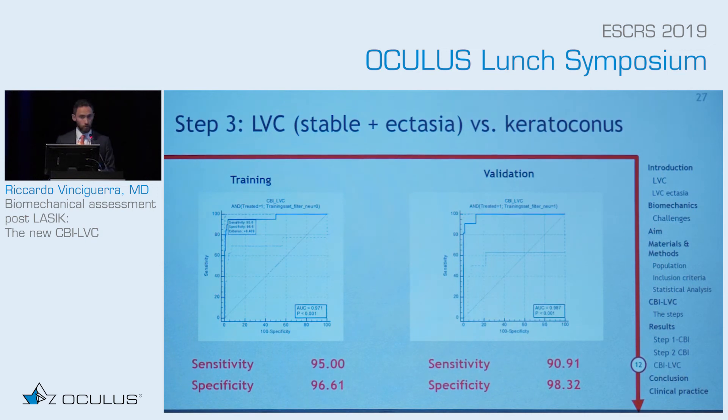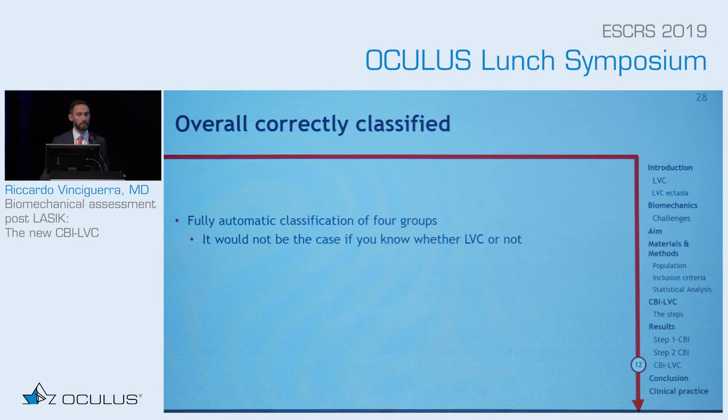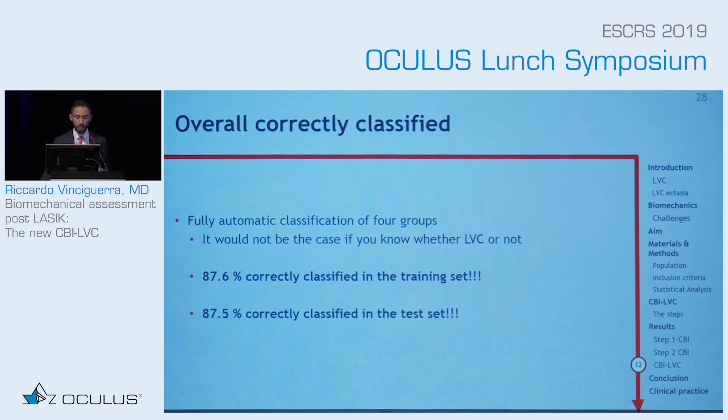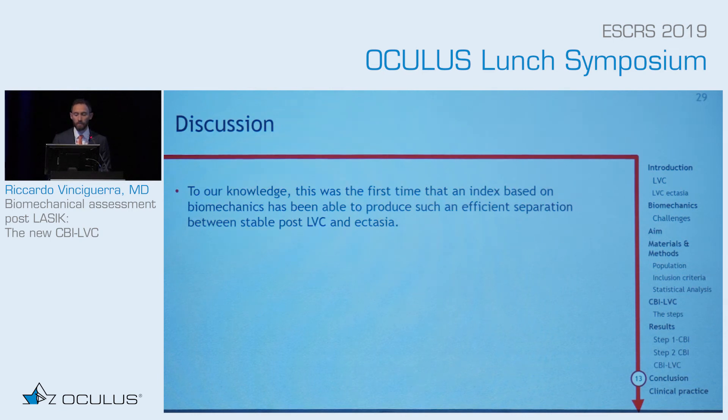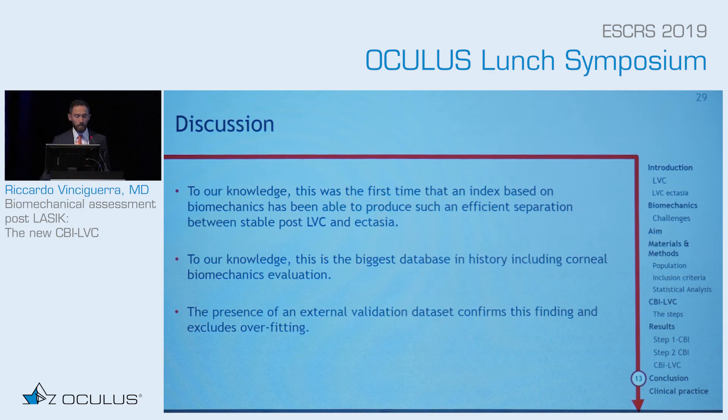Remember, if you know from the patient's history whether they had laser vision correction, you will achieve a higher sensitivity. Because you are already telling the software whether it detects laser vision correction history. If you don't know at all and use fully automatic classification — asking the software to decide — 87.6% of patients were correctly classified into the four groups in the training set, and 87.5% in the test dataset. To our knowledge, this is the first biomechanics-based index able to produce an efficient separation between stable laser vision correction and ectasia — probably the biggest database in history including corneal biomechanics — excluding overfitting via an external validation dataset, and it's almost fully automatic.